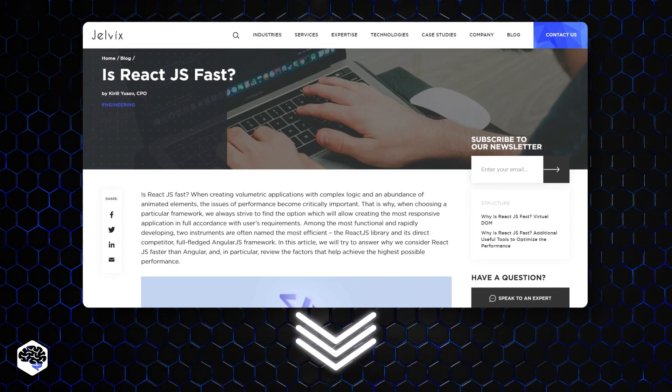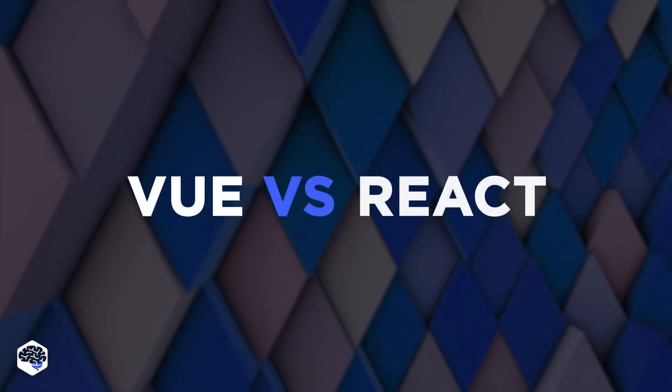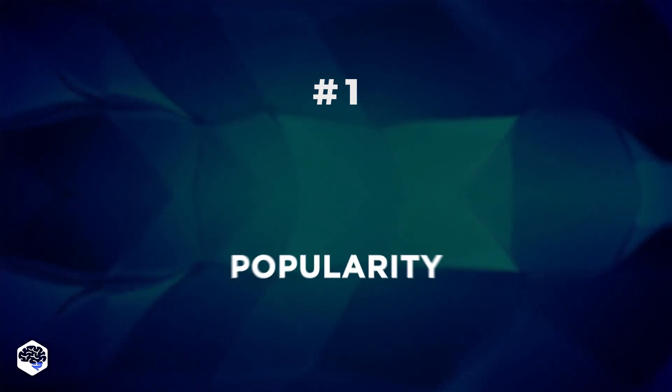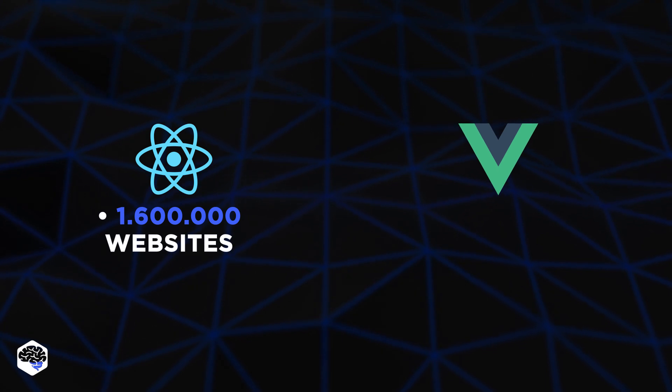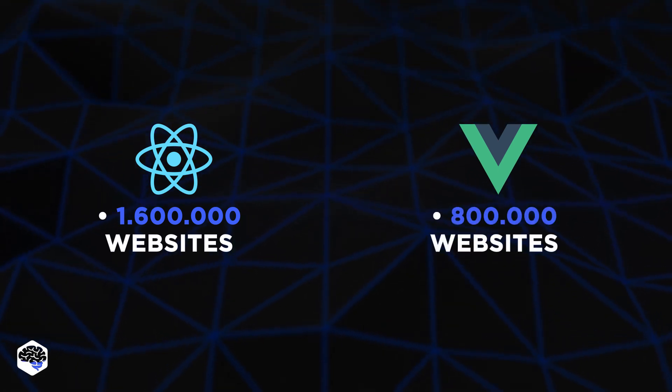Let's now compare the two. First: popularity. React is used by 1.6 million websites, while Vue.js is used by 800,000 websites.